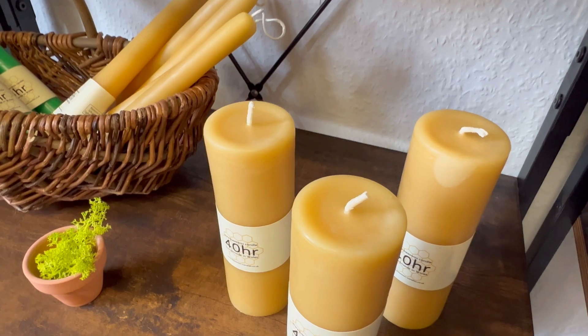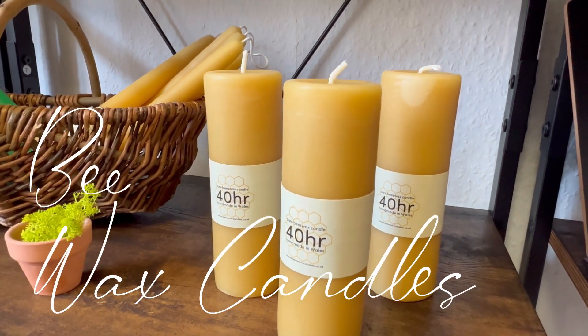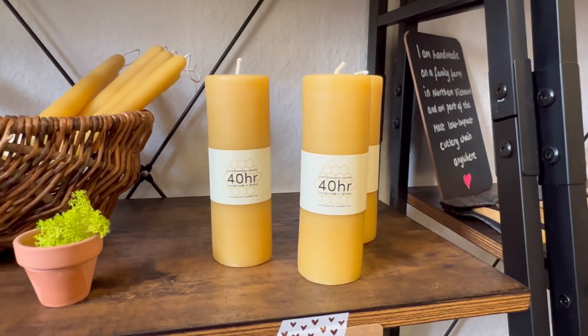Many people had asked me to try and source some. These are handmade by someone in Wales — so not that close, but not that far either. And they're really lovely.